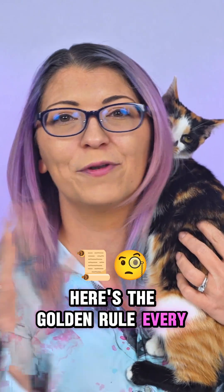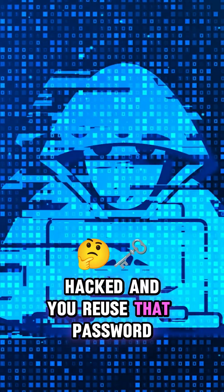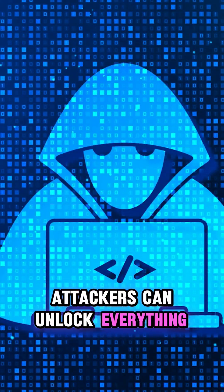Here's the golden rule: every account needs its own unique password. Why? Because if one site gets hacked and you reuse that password, attackers can unlock everything.